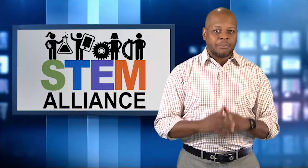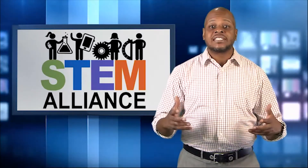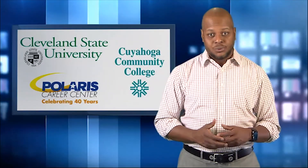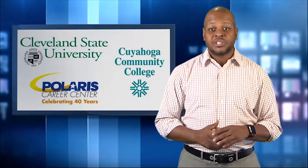To help students learn more about the benefits of an engineering degree, First Energy has formed a STEM alliance with Cleveland State University, Cuyahoga Community College, and Polaris Schools. Recently, the alliance held a student event at our Northern Region Headquarters.